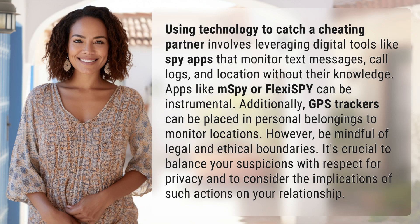Using technology to catch a cheating partner involves leveraging digital tools like spy apps that monitor text messages, call logs, and location without their knowledge. Apps like MSPY or FlexSpy can be instrumental. Additionally, GPS trackers can be placed in personal belongings to monitor locations.